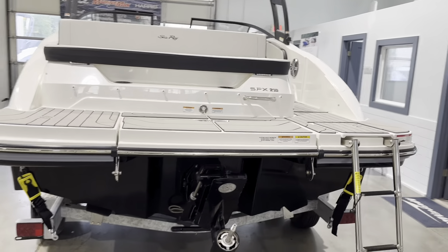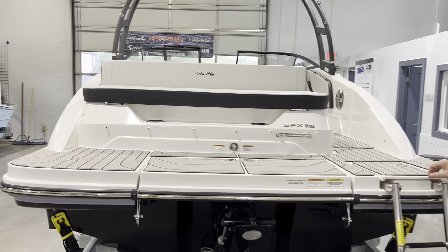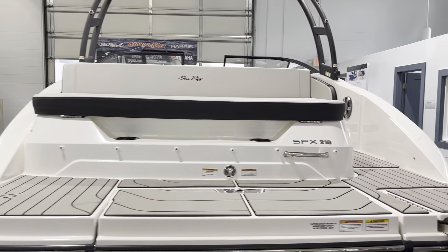This is powered with a 4.5 liter, 250 horsepower Mercury engine. Let's step out to the side and take a look at the inside.